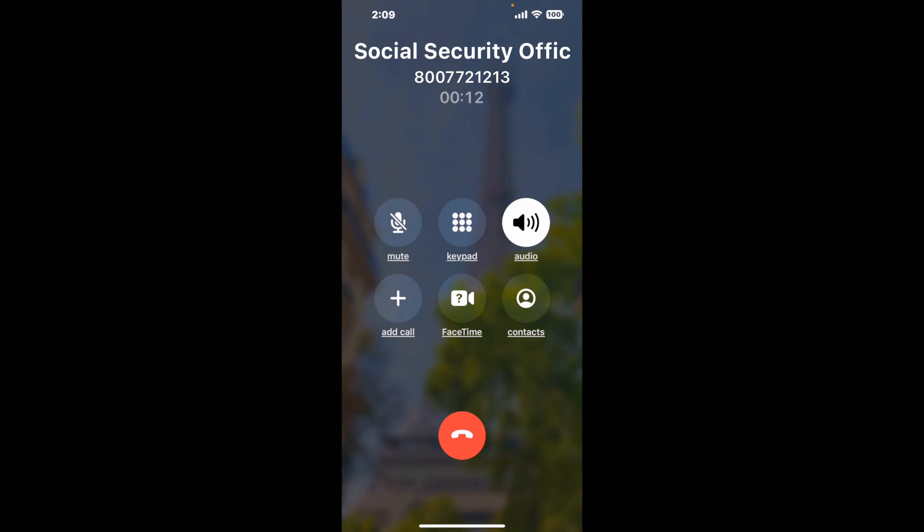When it detects an agent, it'll send the call to your phone. And here is Claimer sending me a call back from the Social Security Office, 908 S. Carroll Road, Villarica, GA, 30180, with an actual agent on the line.